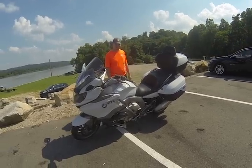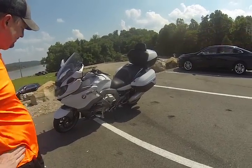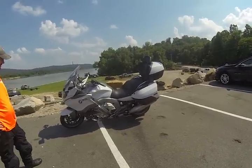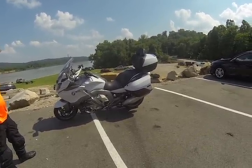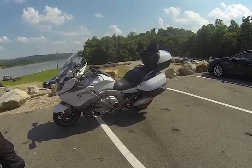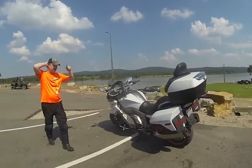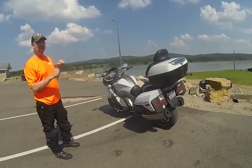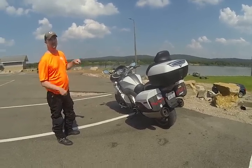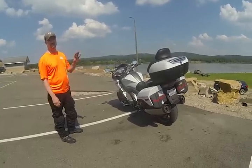Neil is a Honda fan, but after test riding an F6B — where he was scraping things on the first right-hand turn — he'd never go that route. Jed is impressed with how composed the K1600 GTL is watching Neil ride, and is eager to try it himself. Neil is only at about 3,000 miles on this bike and still hasn't found its limits — they were taking sweepers at 35 mph and more.